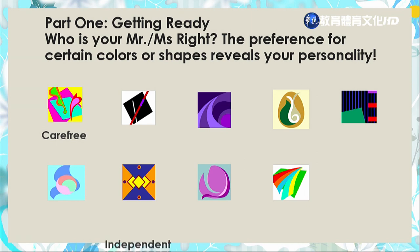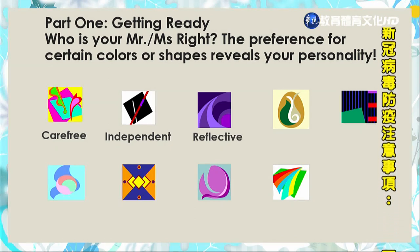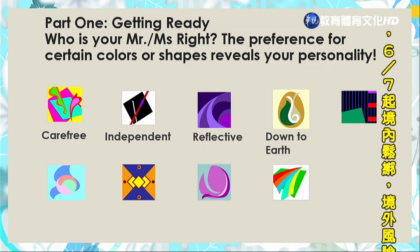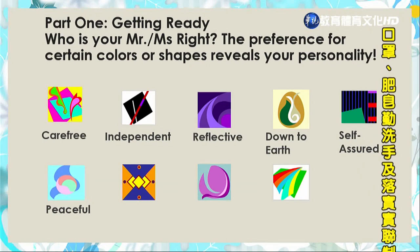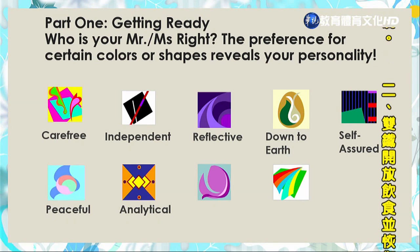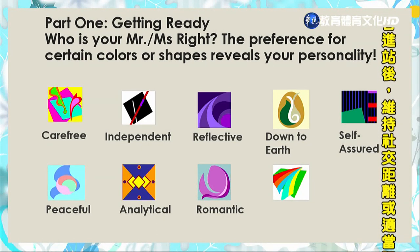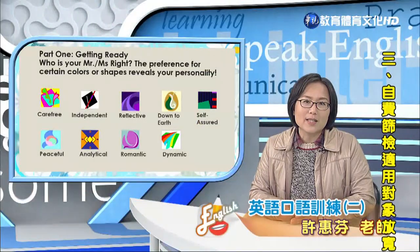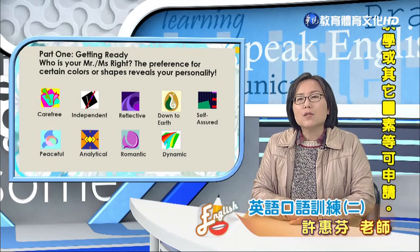Carefree means 无忧无虑乐观自在. The second one is independent — 独立的人. The third one is reflective — 沉思型性格. Next is down to earth — 脚踏实地. Next is self-assured — 很有自信心. Next is peaceful — 热爱和平与世无争. Then analytical — 冷静分析型. Then dreamy romantic — 浪漫性格. And the last one is dynamic — 有动力、活泼外向型. That's just for your reference. Now let's watch the video first.